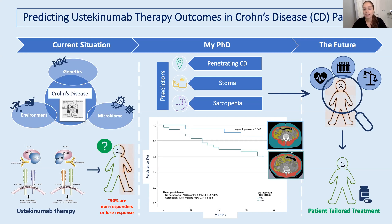So far, I've analyzed retrospective data and found three potential predictive markers of failed ustekinumab therapy. Firstly, penetrating Crohn's disease, which is a disease behavior. Secondly, patients with stoma, which is something they can get after surgery. And thirdly, patients with sarcopenia, which is a loss of muscle mass and function, very common in this patient group. I'm currently also collecting a wider scope of data on patients starting ustekinumab with the hope of getting a better picture of what's going on in these patients.